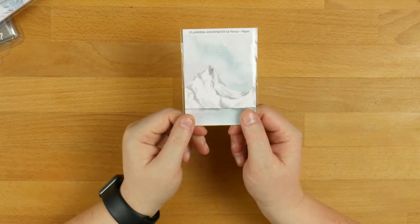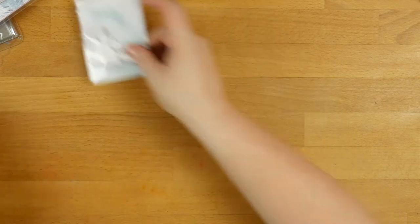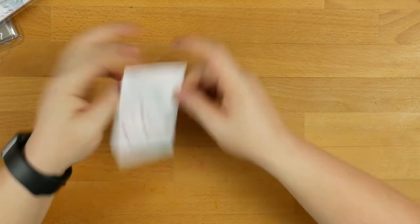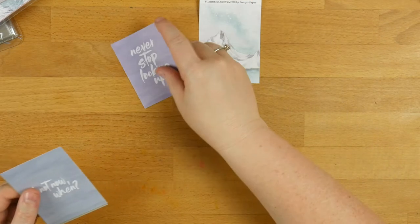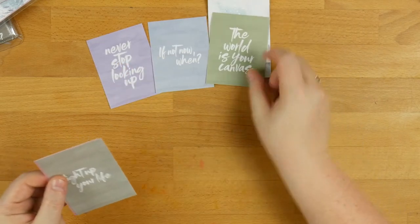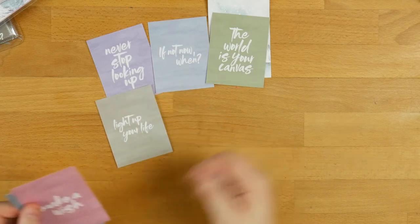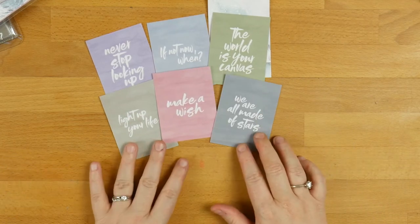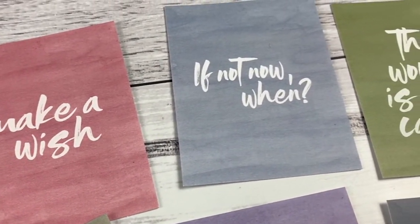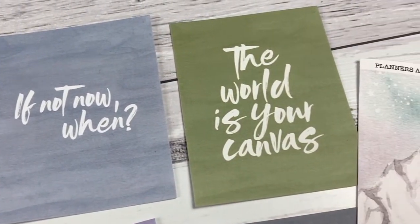So we'll go to the quote cards. It's a bit of a little packet. I love looking at the papers — these are small versions of the papers and I just think they're beautiful. I'm going to take that out so that I've got that card as well. We've got 'Never Stop Looking Up,' 'If Not Now When,' 'The world is your canvas,' 'Light up your life,' 'Make a wish,' and 'We are all made of stars.' They're beautiful quotes. I love those colours too.